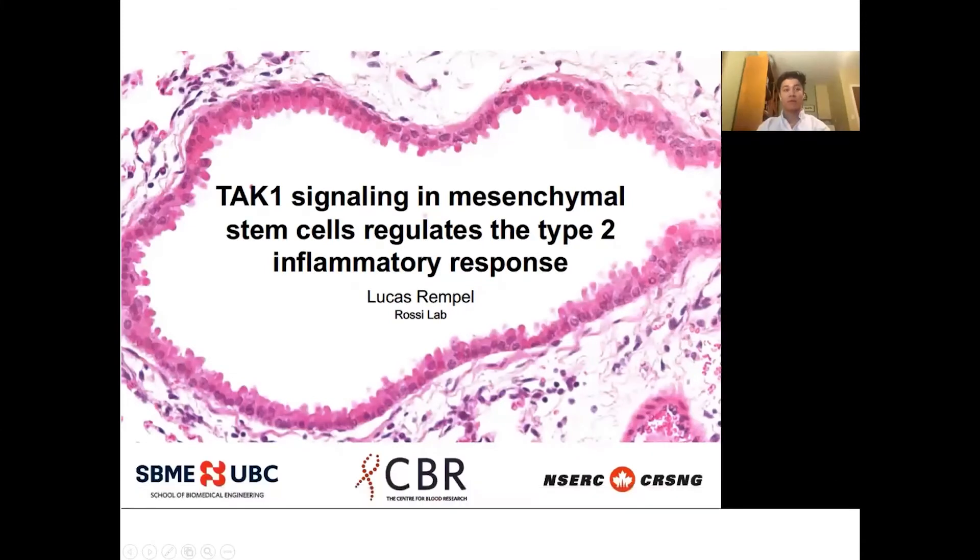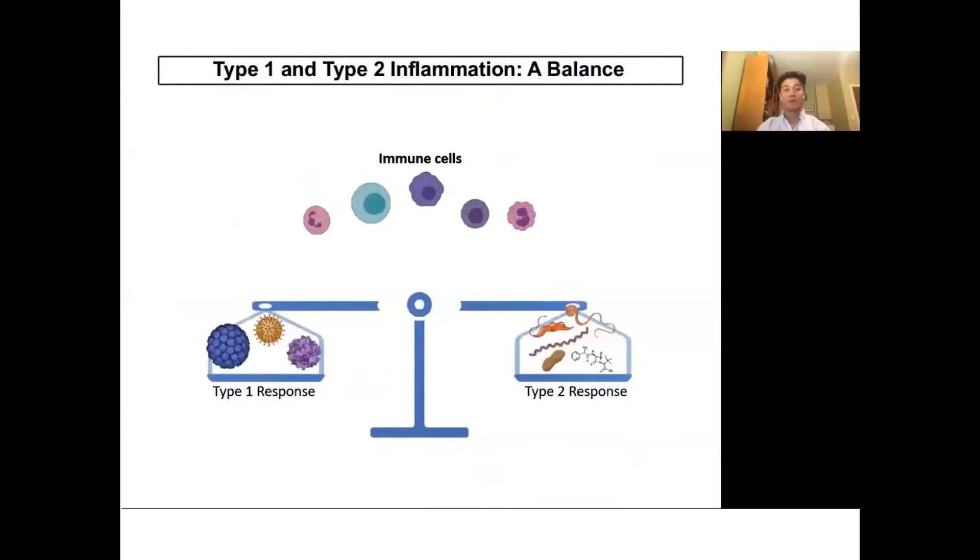My name is Lucas and I am a student in the Rossi lab. My work looks at TAC1 signaling in mesenchymal stem cells and the type 2 inflammatory response. The inflammatory response is a key determinant of whether our body's response to infection will lead to regeneration or further damage. We can simplify the inflammatory response to a type 1 or type 2 response. The type 1 response is aggressive and fights off pathogens such as viruses, while the type 2 response engages in response to parasites or exposure to allergens.